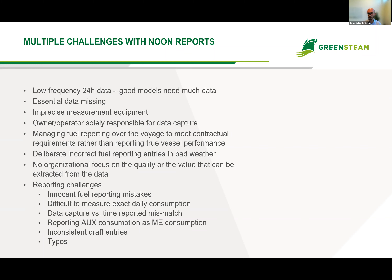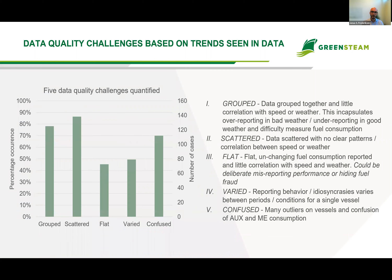The first step to improve the quality of the noon report is to improve the reporting itself. We recently analyzed a large number of noon-reporting vessels in our platform and found five reporting challenges that all affect prediction accuracy. On the left you see the five challenges listed and how often they appear. The first challenge we call 'grouped,' which appears in more than 70% of cases analyzed.